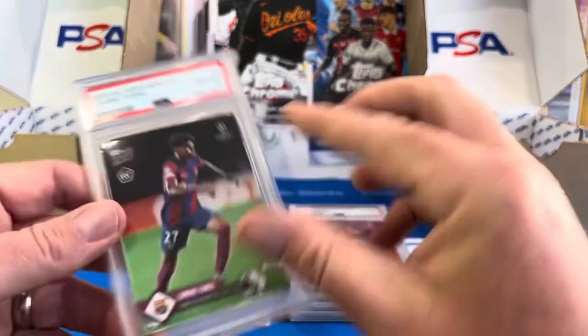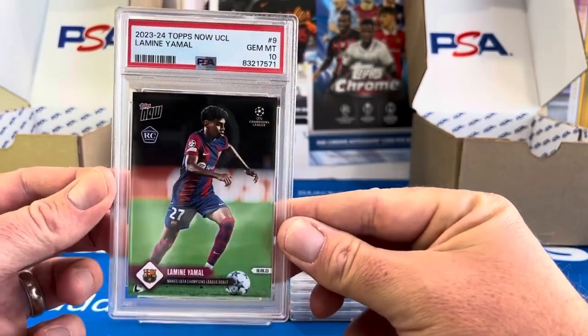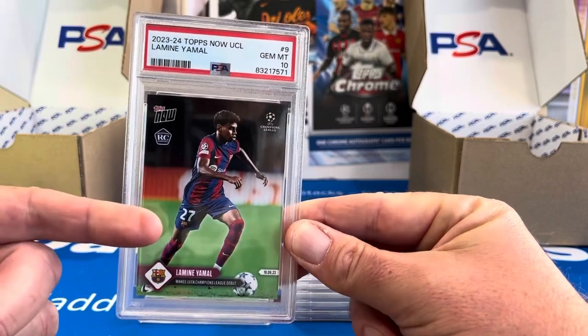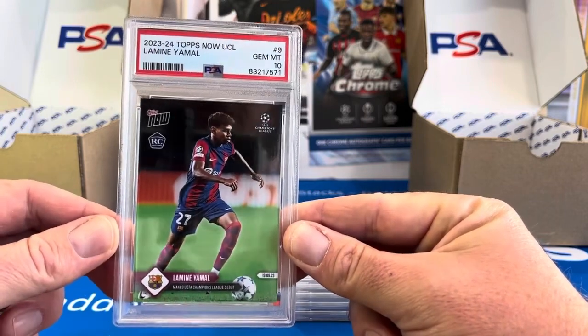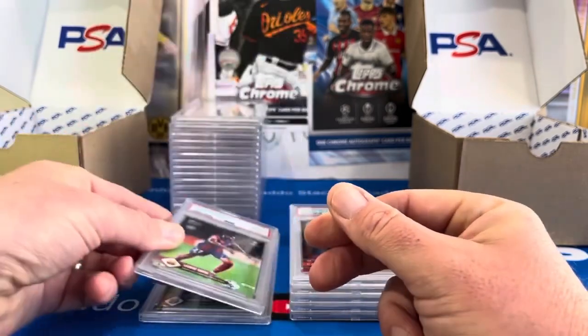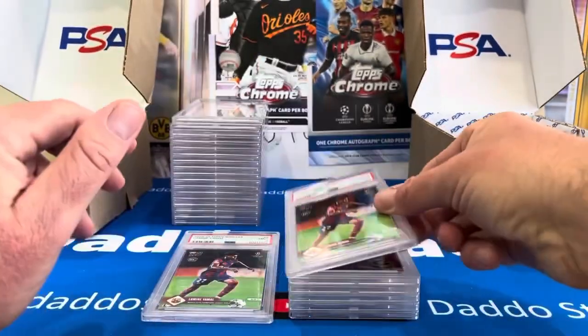My third and final Lamine Yamal — and that is a 10. He's one of the young prodigies. He'll be in the 23-24 rookie card sets so he'll be all over the place, but right now this was his first rookie card coming out of the Tops Now Champions League. So two 10s and a 9 — we'll keep our 10 pile there.